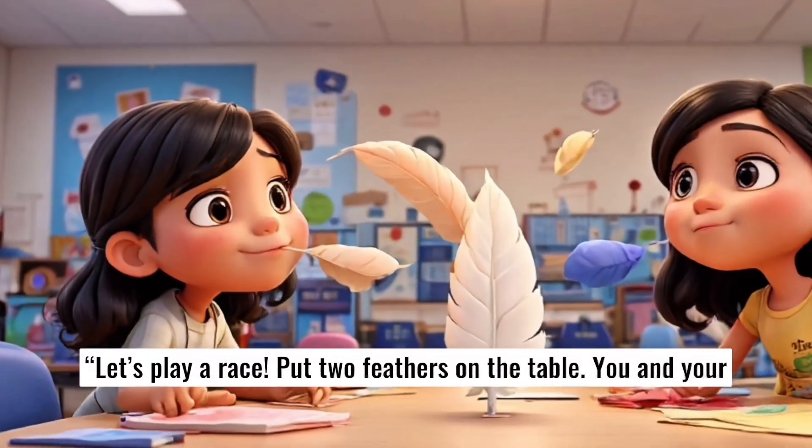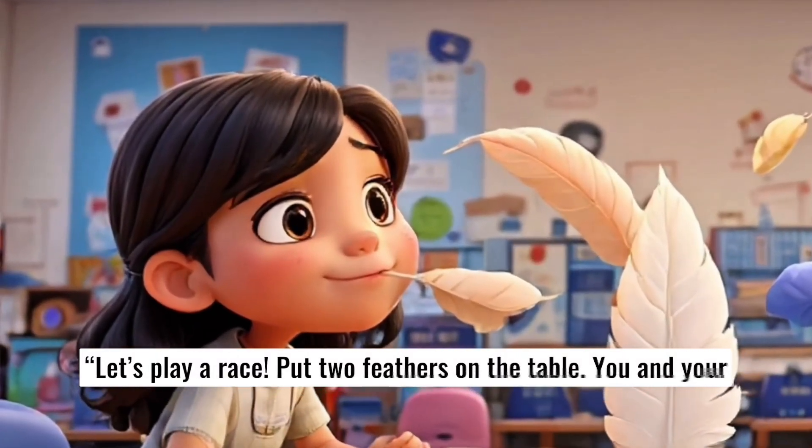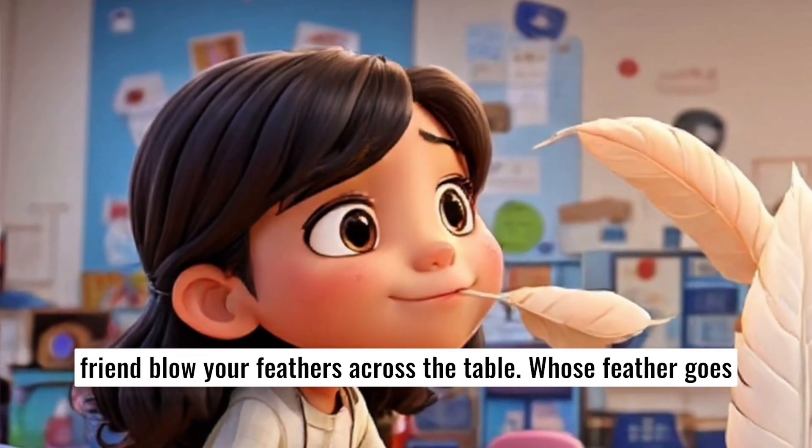Let's play a race. Put two feathers on the table. You and your friend blow your feathers across the table — whose feather goes farther?